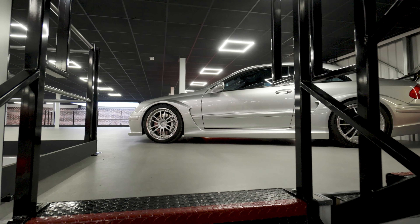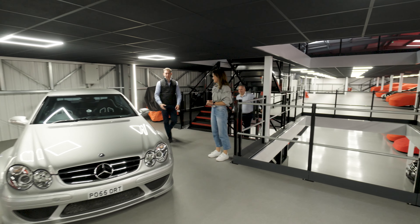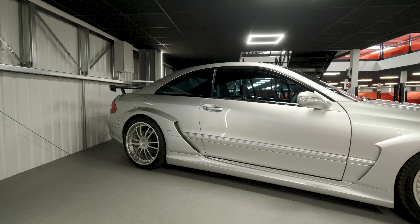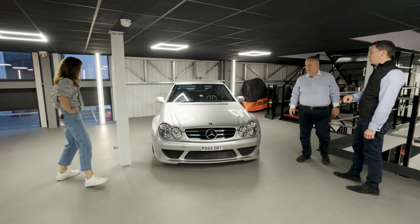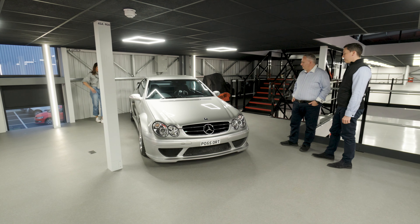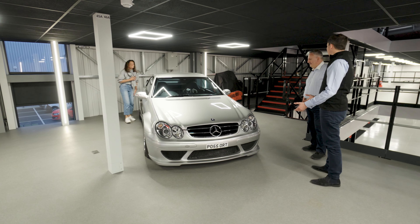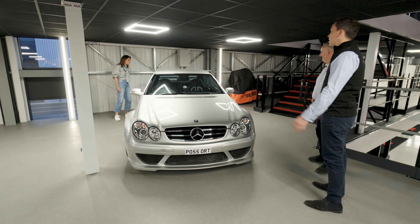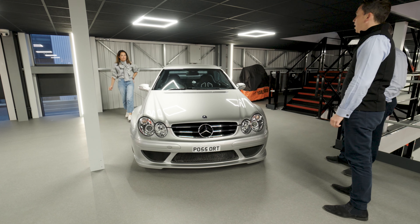On the second floor there are CLK DTMs and Mercedes Black Series cars. The DTM and Black Series models are really hot on the market right now — every one they've had has sold quickly. They currently have a CLK 63 Black Series ending in an online auction this weekend. SL Black Series and others are all very popular, seen as collectible much like the Diablos.